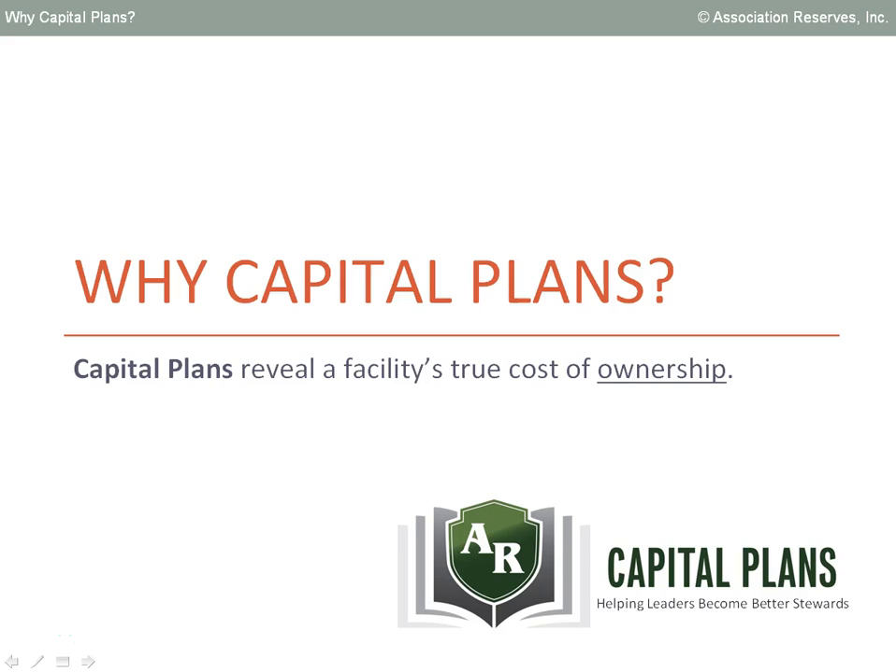Simply speaking, capital plans reveal the true cost of building ownership. It doesn't matter if that facility is a commercial office, a house of worship, a private club, or a university. It's a fact of life that the very moment construction is completed, every major building component begins a slow, steady, and predictable process of physical deterioration. The operative word is predictable, because capital planning is all about minimizing your surprises.